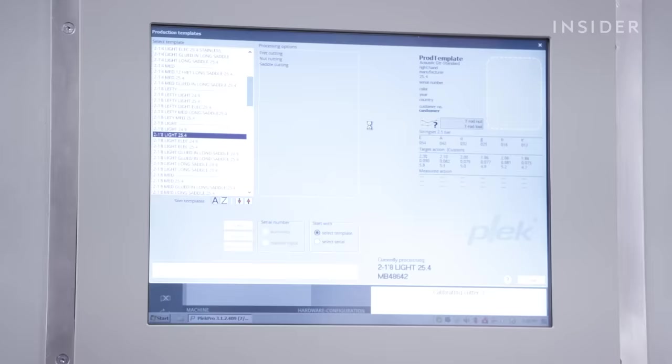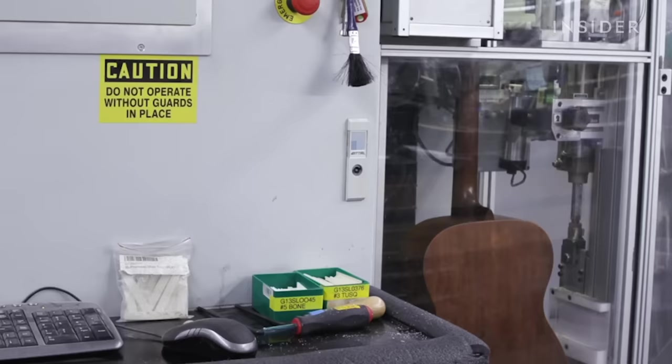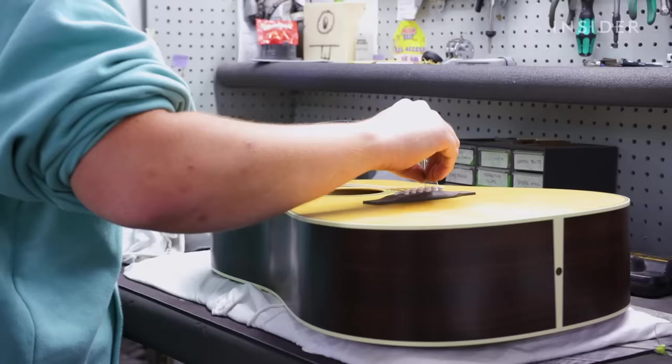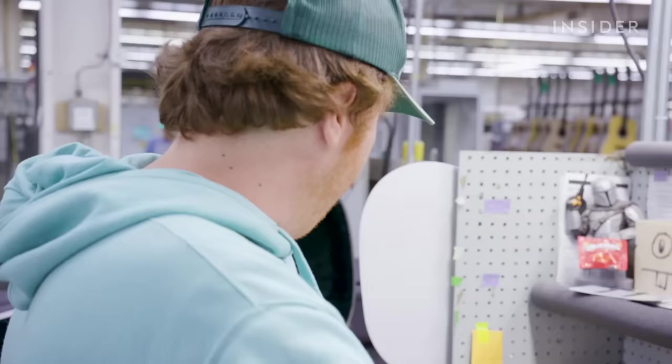Once assembled, the guitar goes into a machine called a pleg, which simulates the tension of the strings and makes computerized adjustments to the frets to ensure the guitar is perfectly intonated and playable. The final and most crucial step is to string up the guitar and play it — and only a human being, like Matt Hotchkiss, is suitable for this task. This is my first job in the factory. I've been a musician for about eight or nine years, went to school for music, and inspecting guitars has been a dream.